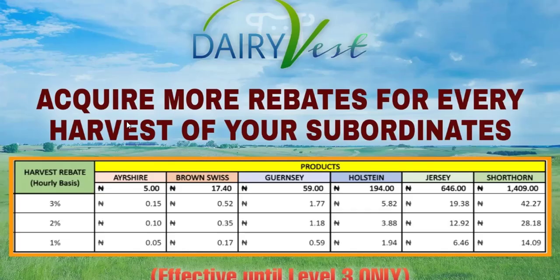The third method is you acquire more rebates for every harvest of your subordinates. This means you're not just making money once they purchase a product — as they are also investing, you are also investing. For example, if someone you invite purchases a 2,500 Naira package, while they are making 5 Naira per hour you will be making 15 kobo per hour. If you go for the hosting package and above, you'll be making close to 6 Naira per hour, and if you multiply that by 24 hours it adds up.